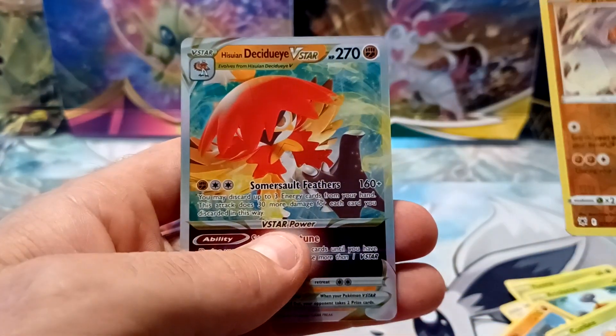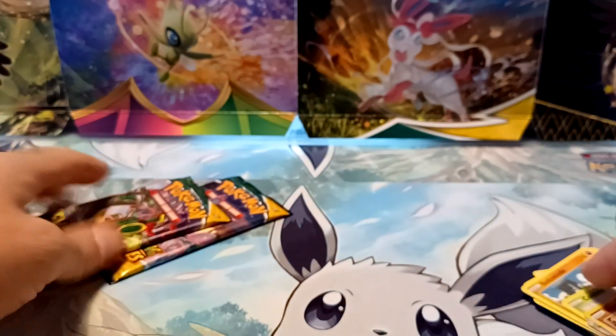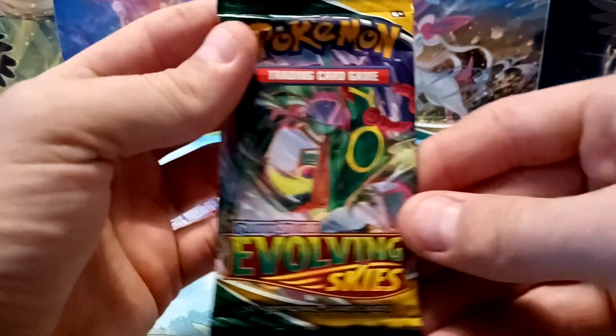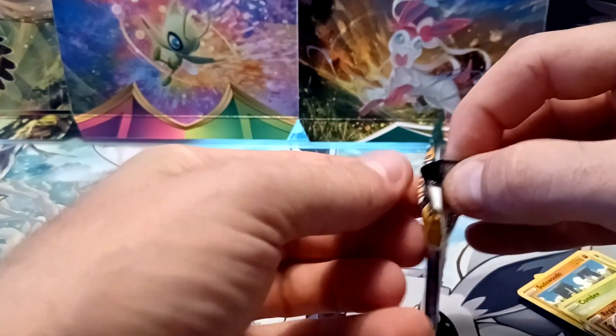And I see something nice — a Hisuian Decidueye V-Star. Alright! Definitely did good on the two Astral Radiance packs, getting a V-Star in just two.